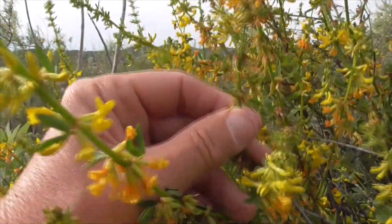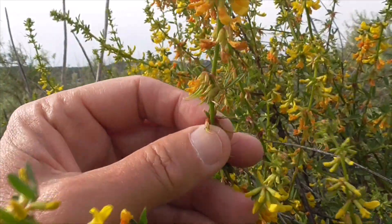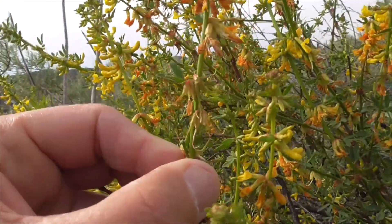They're green because they have chlorophyll in them. This is a summer deciduous plant, so the leaves will fall off in summer when it gets hot, and it does its photosynthesis through these green stems with the chlorophyll.